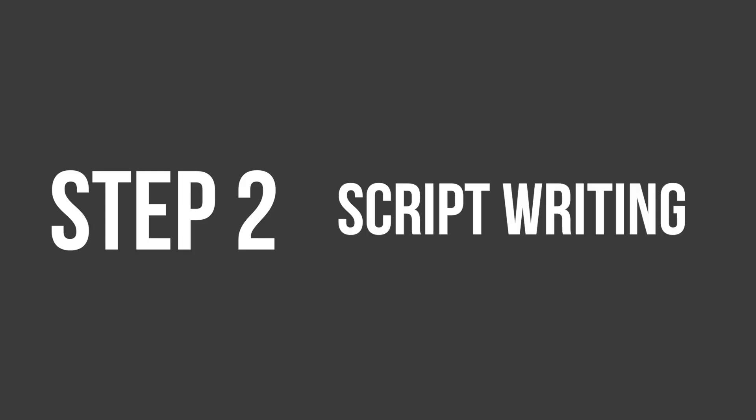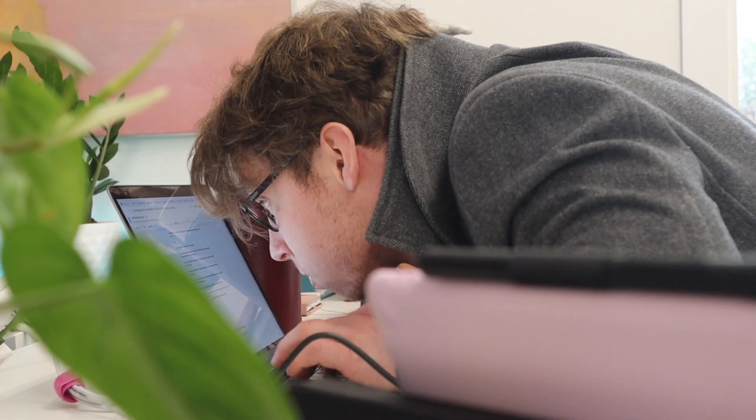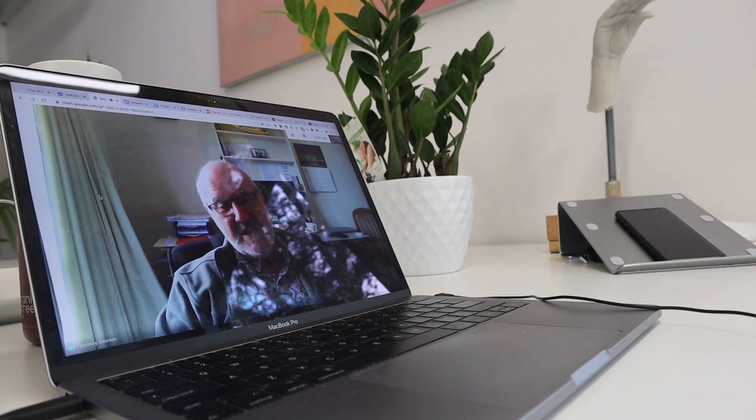Step number two: scripting. The scripting process begins with a video call with the client, and in this call the goal is for me to get as much information out of them as possible so I can go away and write the script. Writing a good script generally takes anywhere from about two to five hours. Once we finish writing the script, we jump back on a video call with the client — at this stage the script is good but it is far from finished.